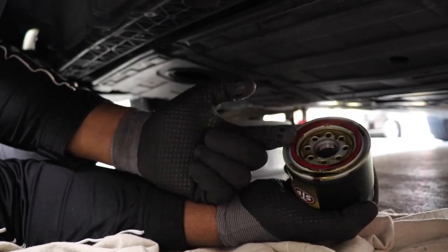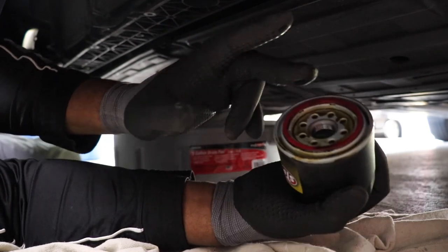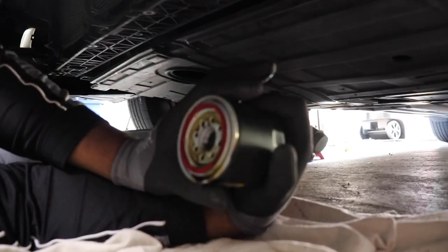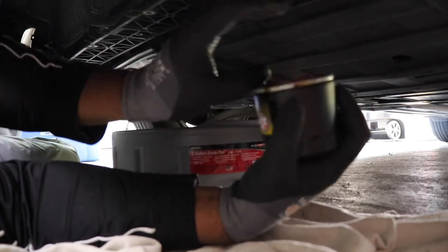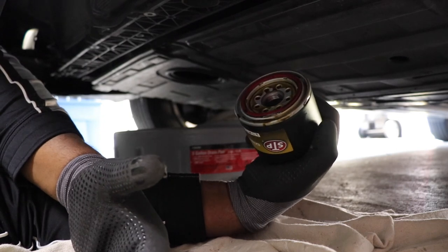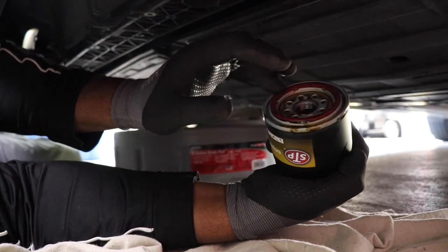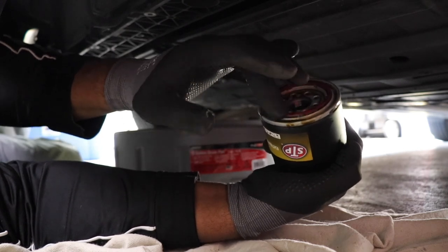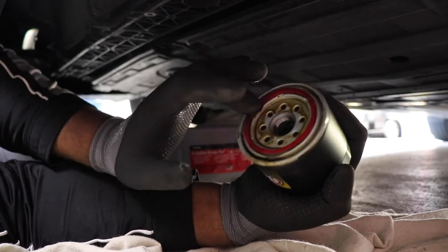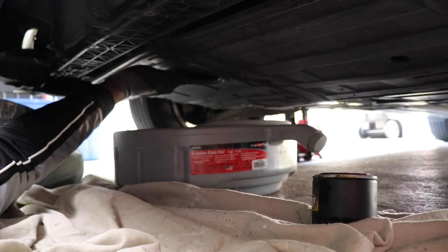Some people like to fill up the oil filter with oil before installing it. I'm not a person who does that — not that it's bad, I totally recommend it if you want. I just like to put it on there, fill up the car with oil, and then start the car. I've never had any engine issues doing it that way. Maybe on a race performance car you'd want to pre-fill it, but for this I'm not worried.